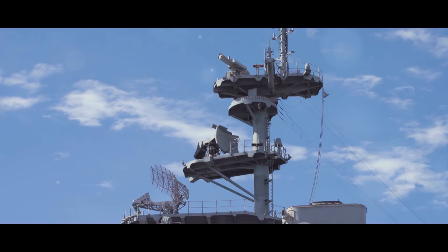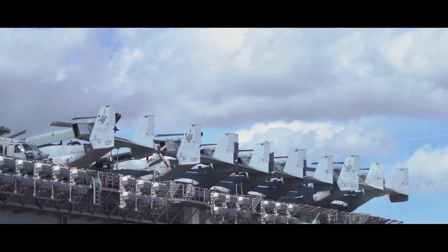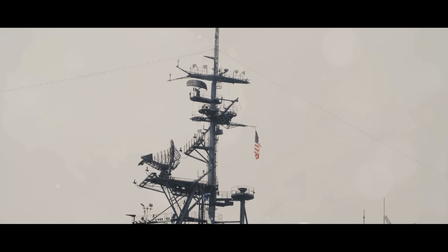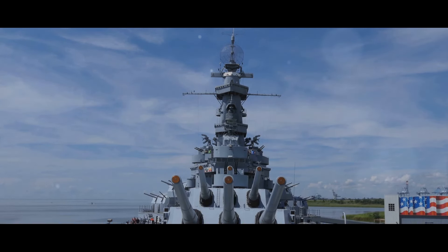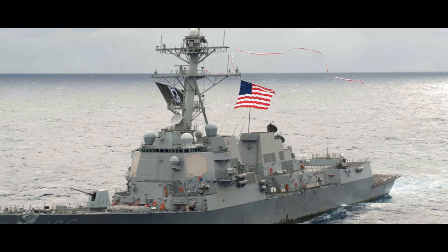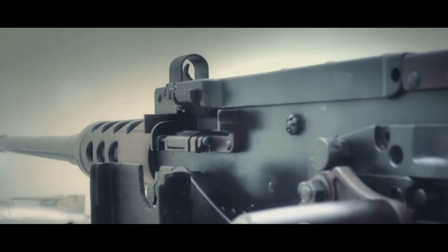As for technological advancements, the Arleigh Burke is equipped with the state-of-the-art Aegis Combat System, providing advanced radar capabilities and missile guidance. The Visakhapatnam-class destroyer has an advanced multifunction surveillance threat alert radar system, providing excellent detection and tracking capabilities. In terms of defensive capabilities, the Arleigh Burke is fitted with the Phalanx close-in weapon system, while the Visakhapatnam-class boasts a layered defense approach with Barak-8 missiles for long-range air defense and AK-630 close-in weapon systems for short-range threats.